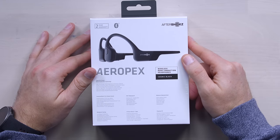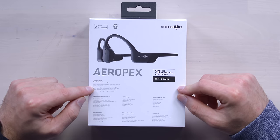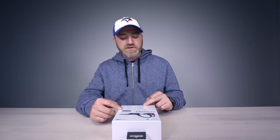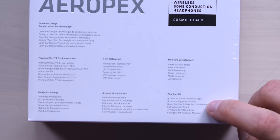These are the Aeropex — that's what they're calling their latest version, from what I have heard. These are supposedly better than the previous ones. Open ear design, bone conduction technology, IP67 waterproof, 8 hours music plus calls, moisture detection alert, and titanium fit. How can titanium be a fit? That's marketing lingo.